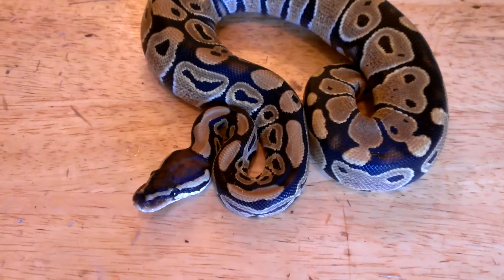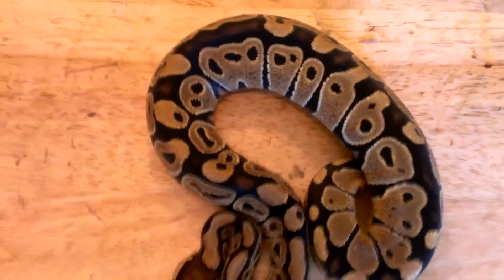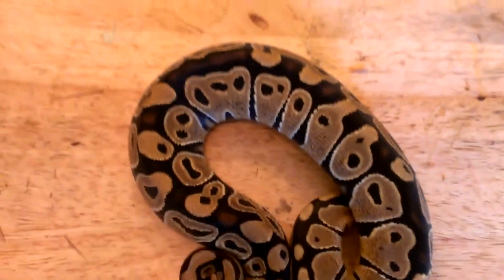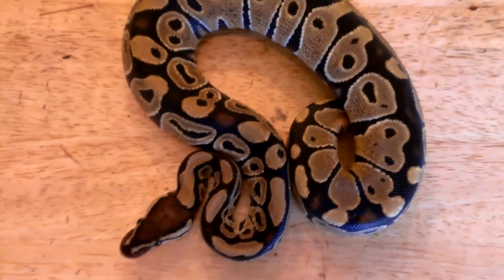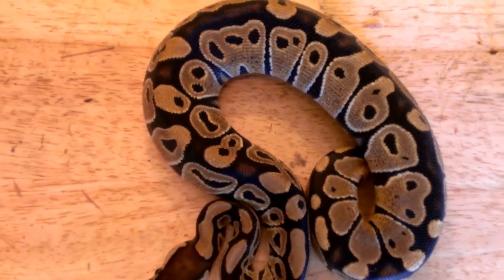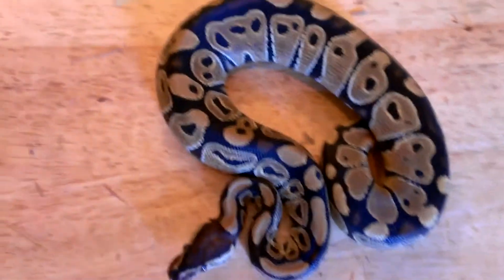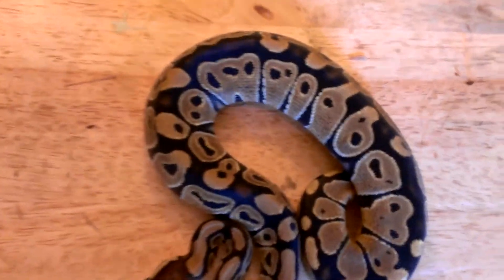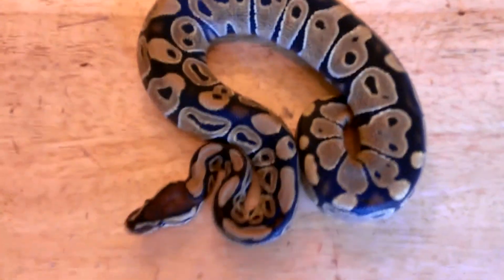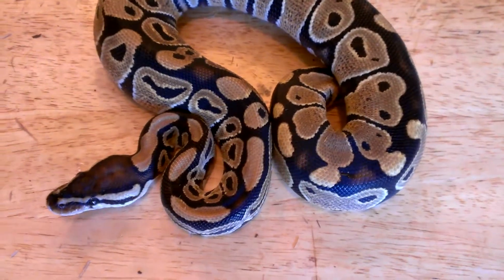I work at a pet shop here in Amsterdam, New York, and we can get African imports — wild-caught ball pythons, pretty much a lot of wild-caught stuff at that pet shop. I spoke with the guys, and I'm really cool with them. They're always helping me out and I helped them out. I asked them if they could pick me out one of the nicest wild-caught females they have. I wanted a female, and they hooked me up with this pretty girl here.